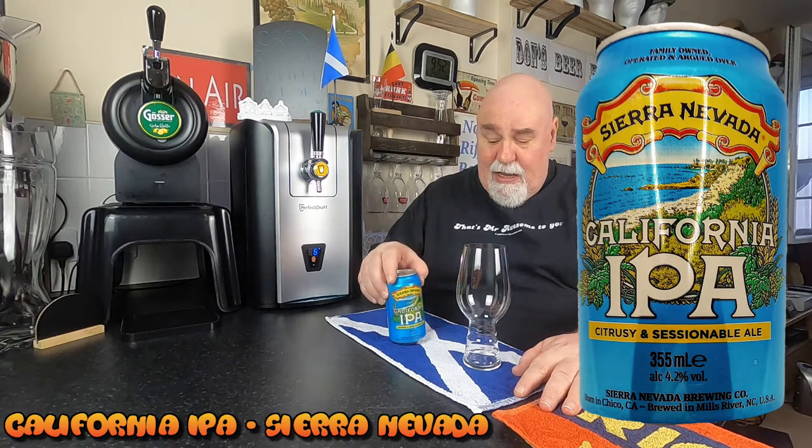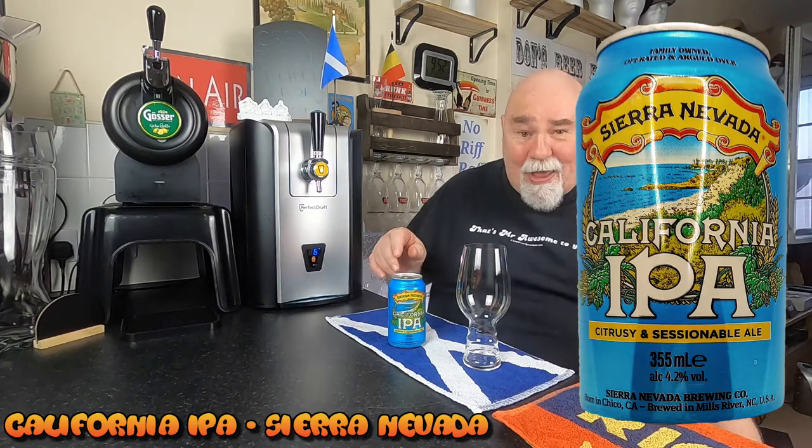Hello there, welcome back. One from Sierra Nevada, U.S. Brewer, and this is their California IPA. Oh yeah.